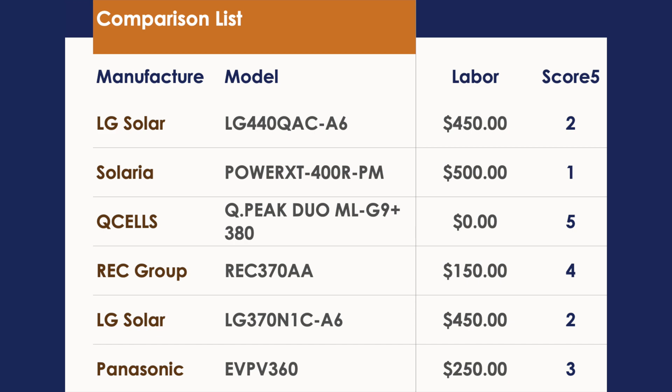A new warranty emerging in the market is the labor warranty. Solaria beats everybody — not by much, but they do beat LG by 50 — then Panasonic, REC, and lastly Q Cells. I can't remember the exact amount for Panasonic; I'm pretty sure it's $250, but it could be $350 or less — you might want to double-check that. I believe REC is $150 but it could be $250.